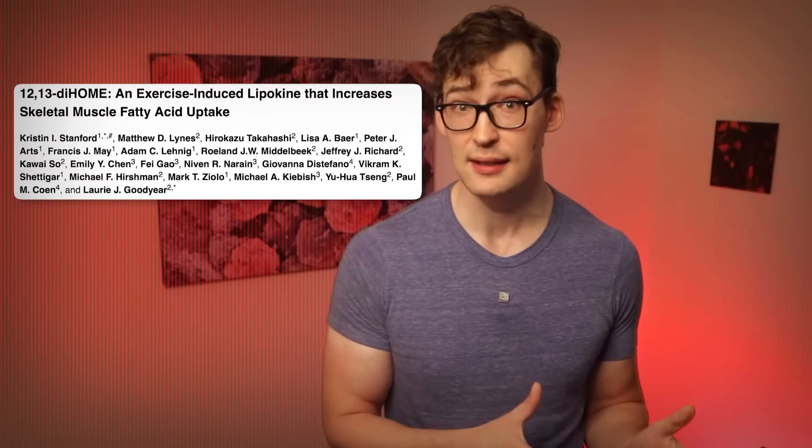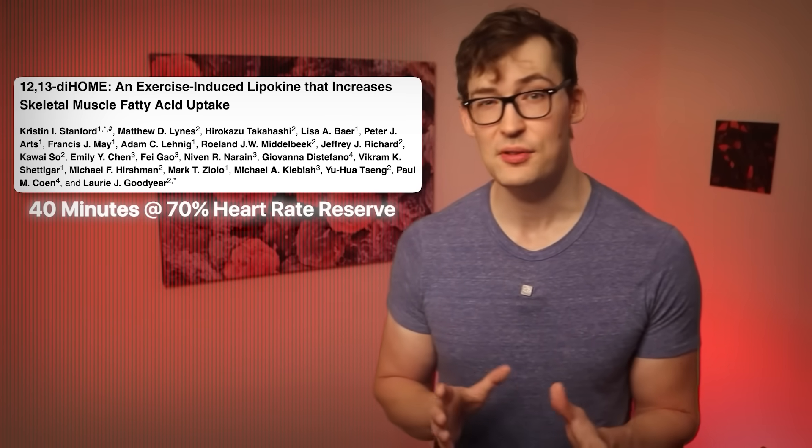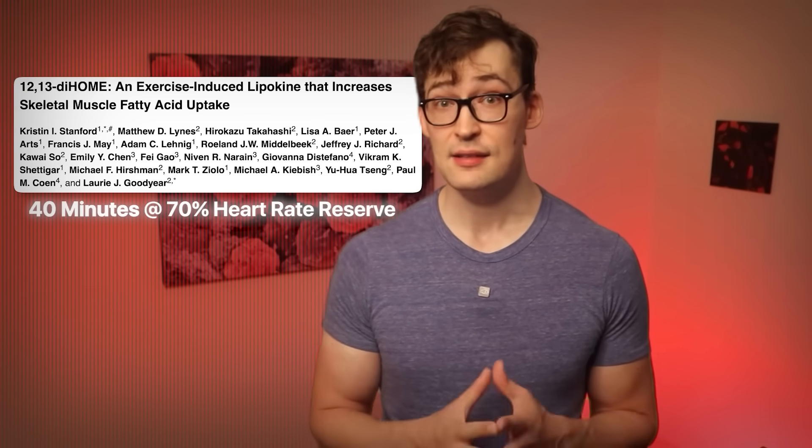Another way of raising 12-13-diHOME is through exercise. In fact, it doesn't take much. As little as 40 minutes of endurance training at about 70% of your heart rate reserve is sufficient to almost double 12-13-diHOME. We also know that exercise as a whole promotes many heart benefits, and 12-13-diHOME promotion may fit right into the many different ways that exercise benefits our heart health, even as we age.